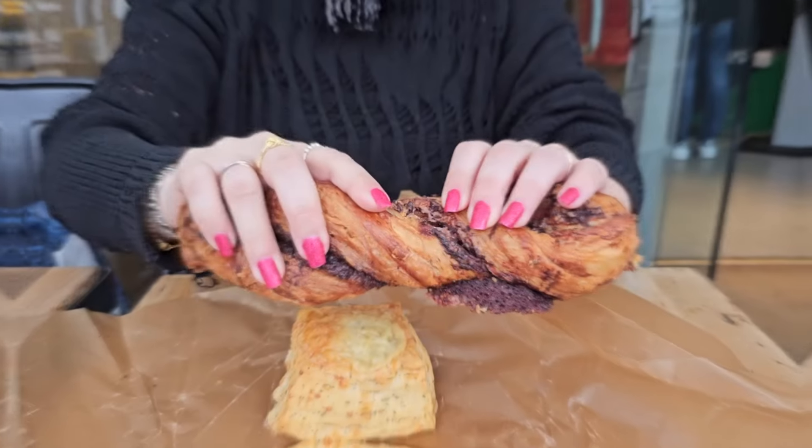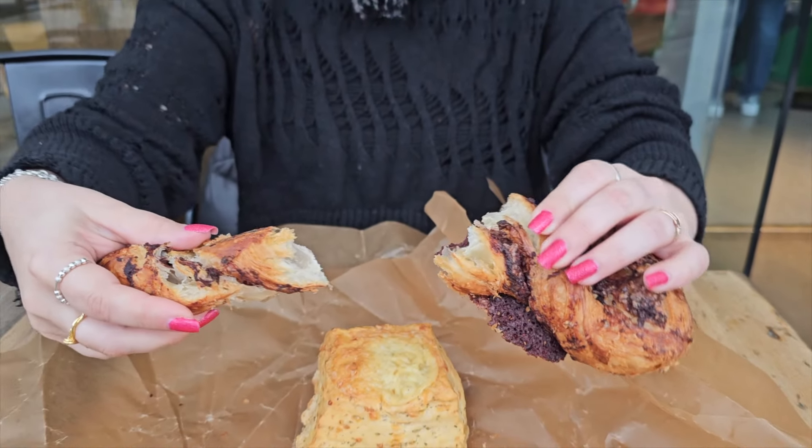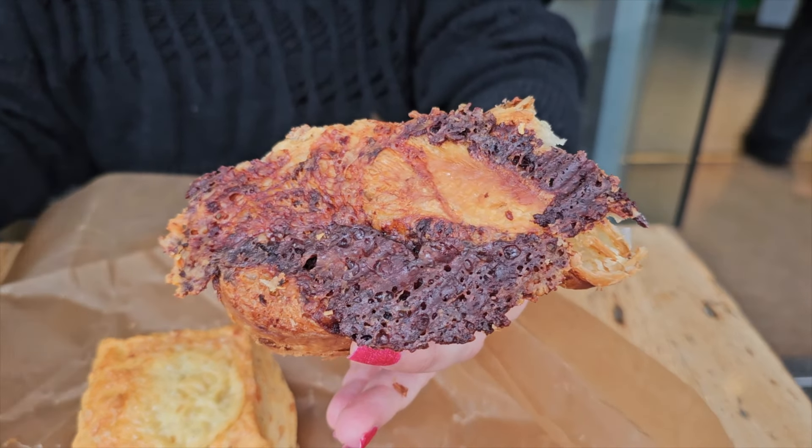This olive and cheese twist is really delicious. It looks like they have black or kalamata olives in there and it has a nice olivey flavor. You get a little bit of the cheese crust and it's quite delicious. The pastry is quite flaky, which is really good.